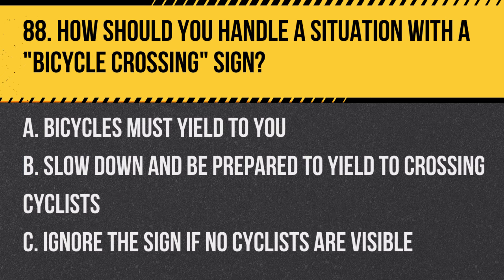Question 88: How should you handle a situation with a bicycle crossing sign? A. Bicycles must yield to you. B. Slow down and be prepared to yield to crossing cyclists. C. Ignore the sign if no cyclists are visible. Answer: B. Slow down and be prepared to yield to crossing cyclists. This sign warns of potential bicycle crossings.